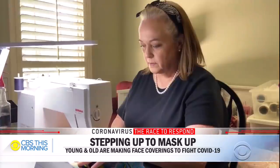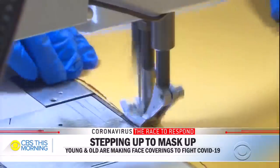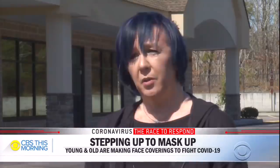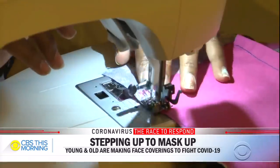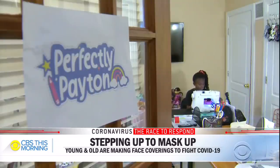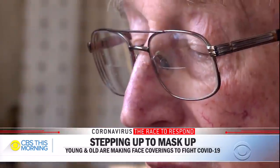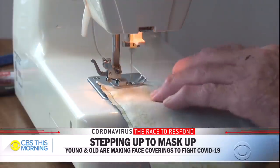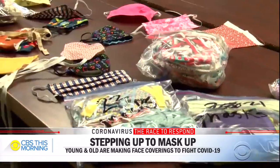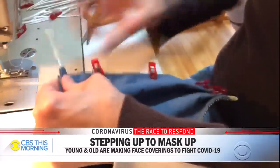Everywhere in America, people stepped up to answer the call with a cloth, thread, and a needle. It's just been uplifting to be able to have something to do and to have a purpose. We start off our masks by sewing in the protection. From a nine-year-old girl in Maryland working in her basement to this 90-year-old man in Wisconsin, people are sewing masks for medical workers, first responders, and for themselves.